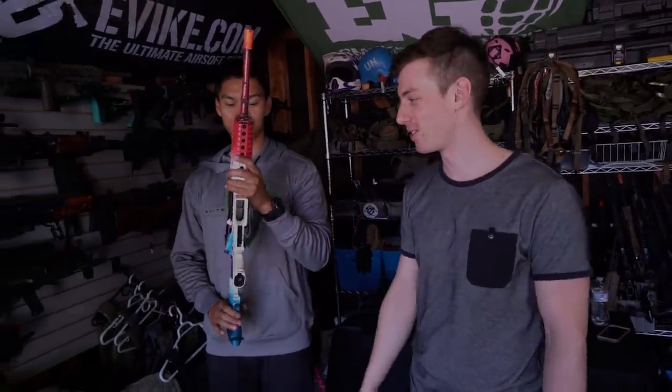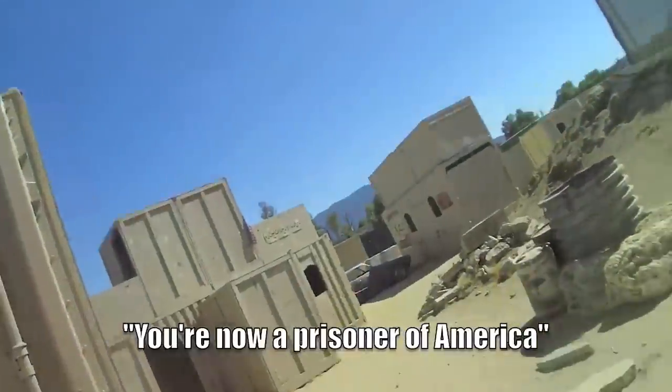That's why this is the most American op ever. 'You're now a prisoner of America.'